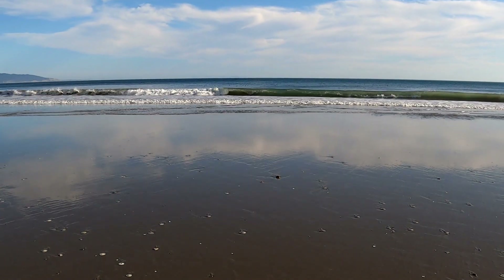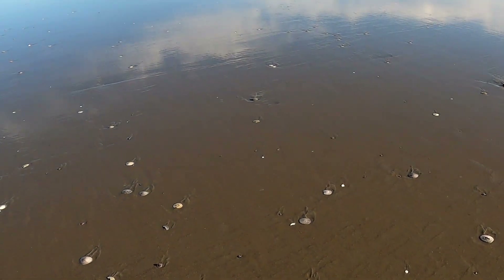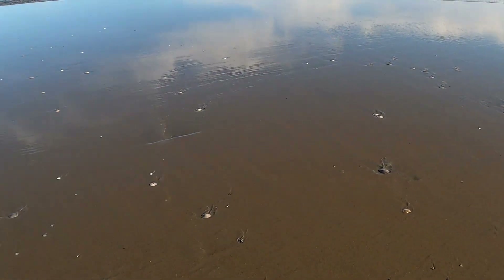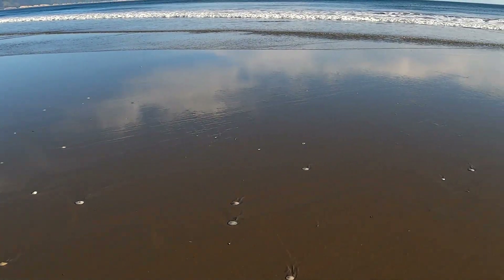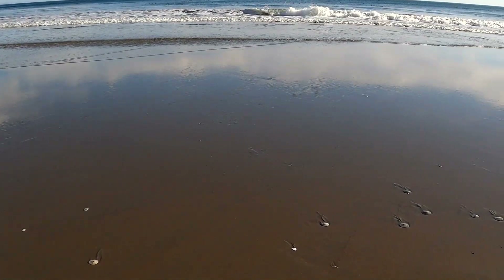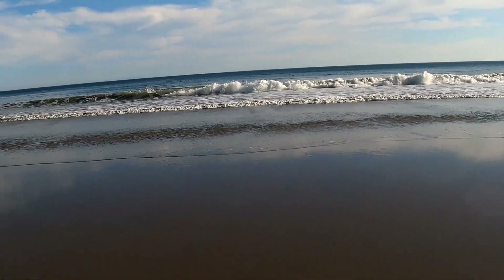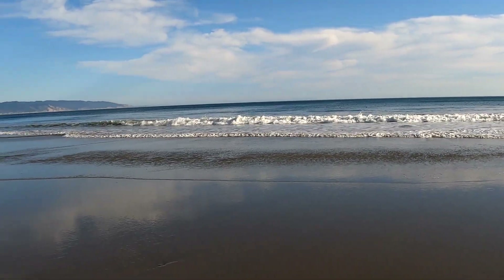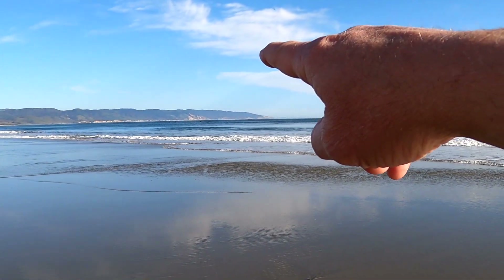The tide has receded and I can walk out a little more into a sand dollar graveyard basically, because these things are not alive anymore. There are three paddleboard surfers out there.